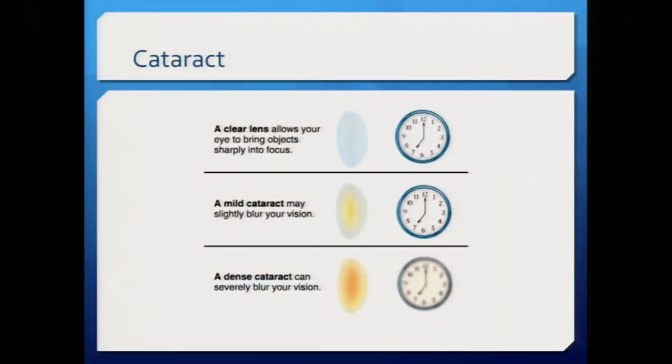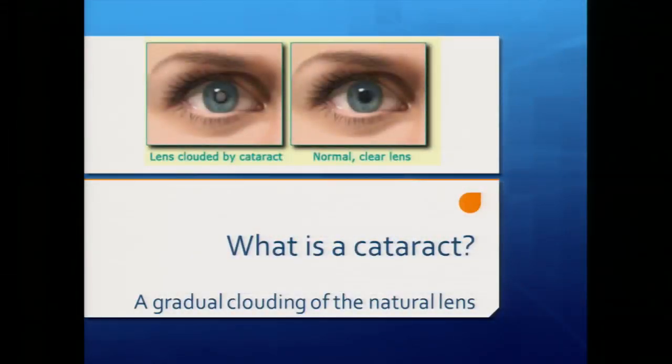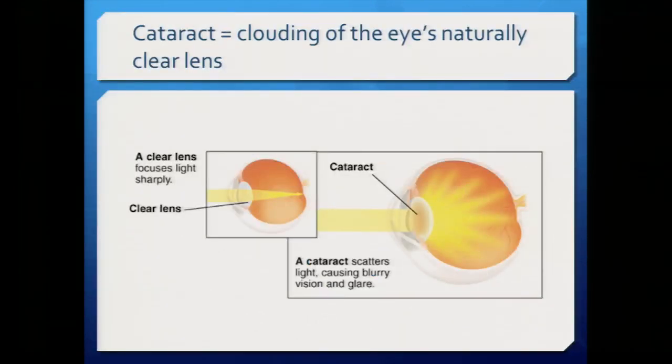A cataract affects vision progressively — with a clear lens you have good crisp vision, but a mild cataract causes overall blurring, and a dense cataract can severely blur vision. A cataract is simply when the clear lens inside your eye becomes cloudy or yellowed over time. Just like a camera lens focuses images onto film, the eye's lens focuses images onto the retina. A cataract scatters light, causing not only blur but often difficulty with glare.